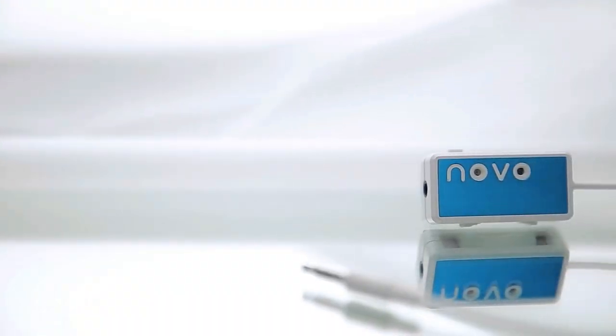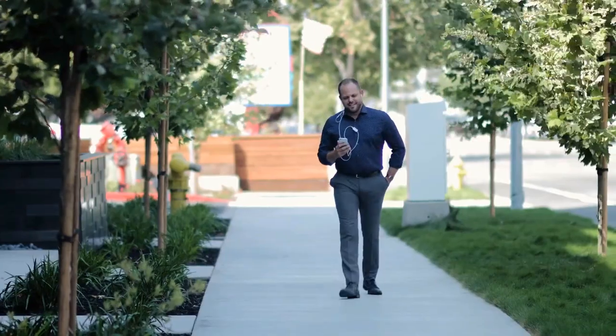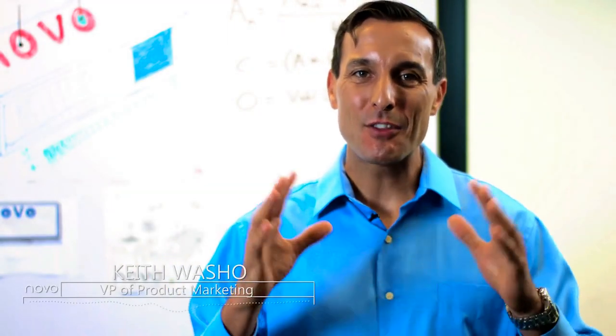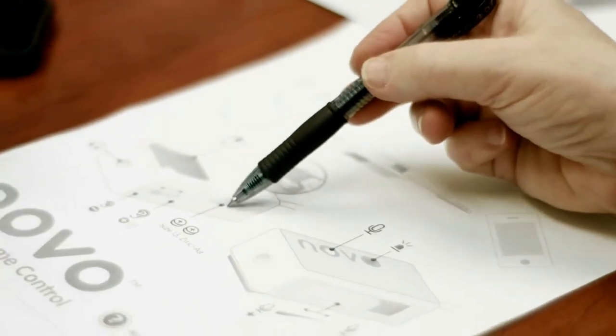Meet Novo — the world's first wearable tech device that gives you automatic and hands-free volume control for your smartphone. Novo adapts your volume to make everything you listen to through your headphones have the most optimal sound level. Every phone call can be heard more clearly, and every song you listen to can be normalized for the right volume, so you always get the best listening experience.